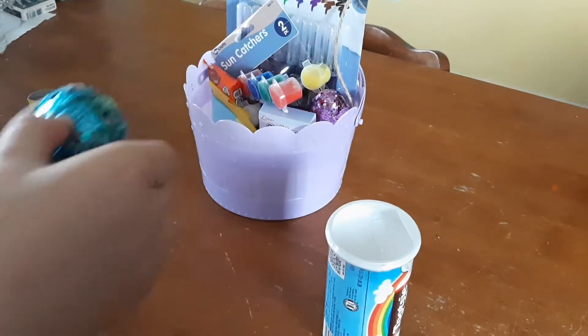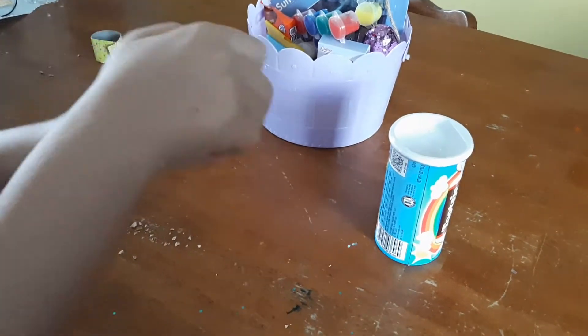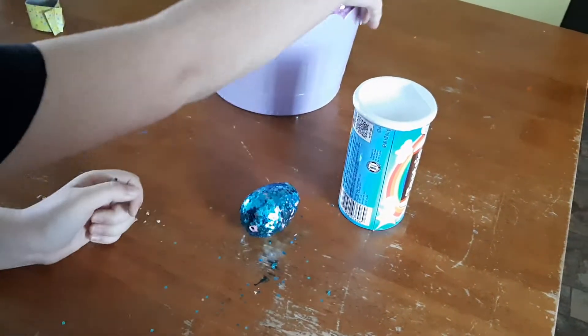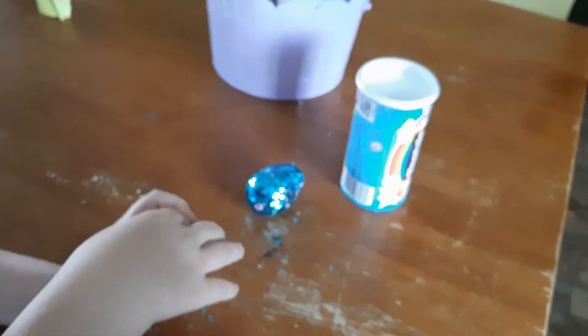And then eggs — those sparkly eggs. How do you open them? And there you go. Jelly beans! I know the jelly beans because my mama has the same ones. More jelly beans. I'm going to take one.